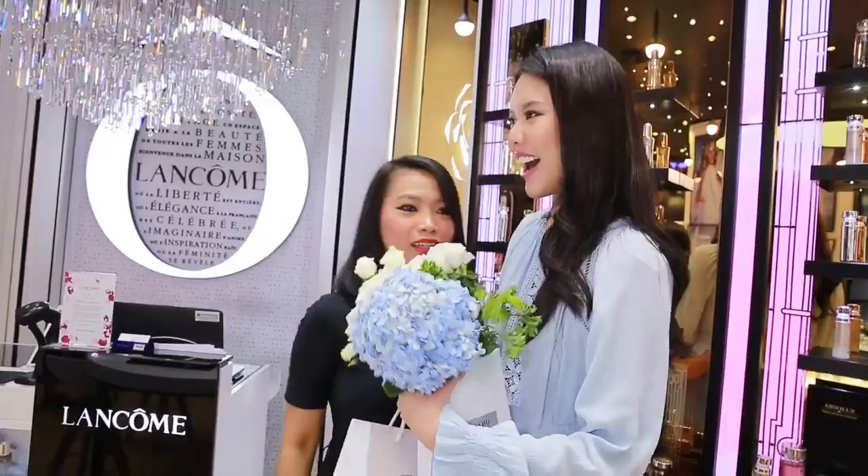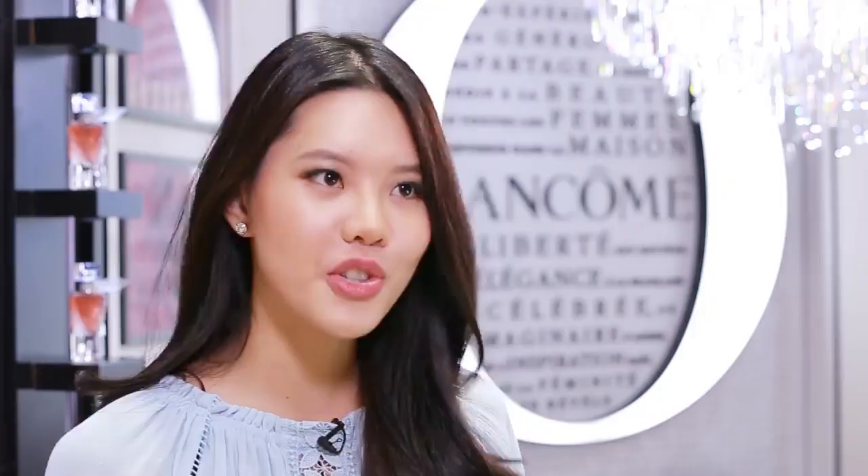Now guys, my makeup tip for you is to never ever leave out your eyebrows, because they're really important. They shape your face and give you a sense of freshness. Right now I'm preparing for Miss Universe in a few months' time, and Lancôme has been supporting me throughout this journey. I have to say I am so thankful for that. Thank you so much Lancôme, and wish me luck!